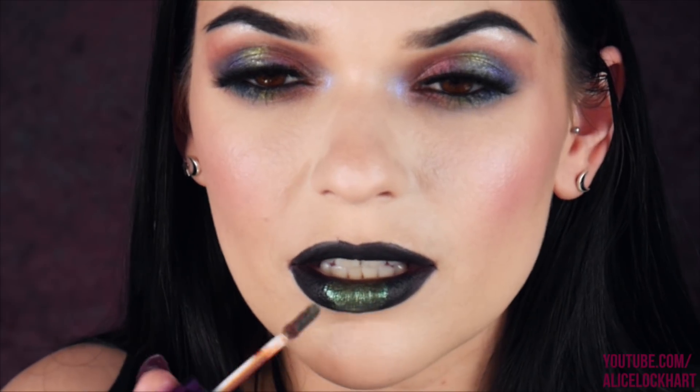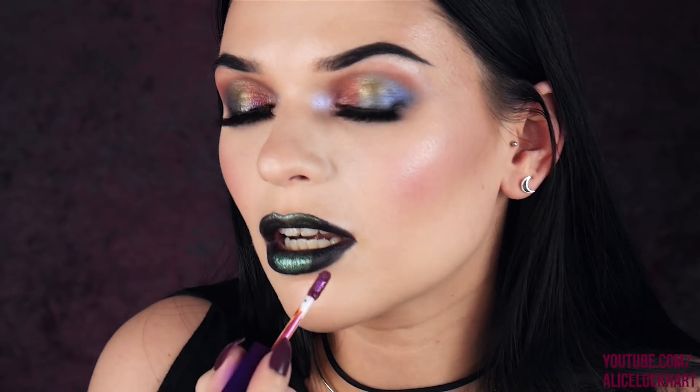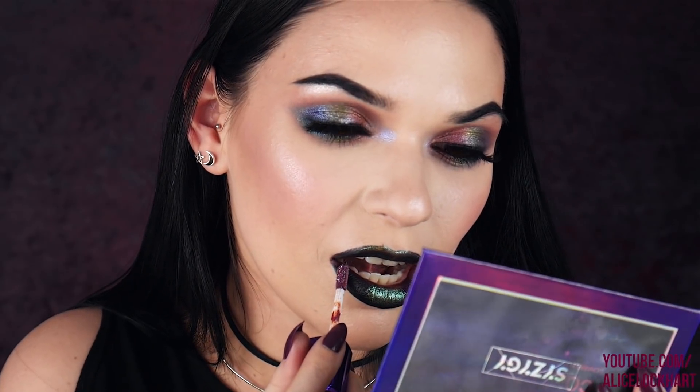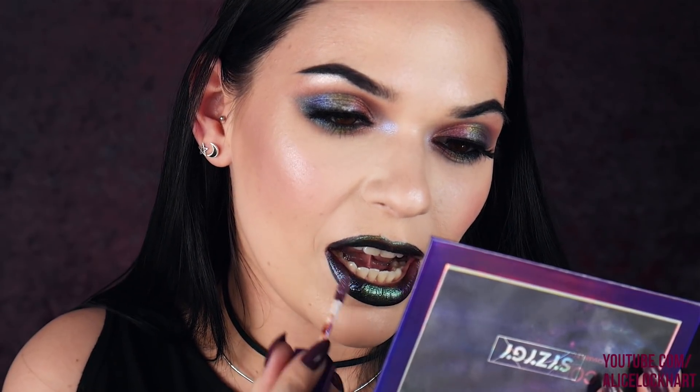I'm gonna try Chatoyant Stone on top of the matte black — oh my goodness. Then I'm gonna try Twilight Tavern over here. The deal with Twilight Tavern is it seems to pick up and kind of wears away a little bit of the black underneath. Next let's do Phantom Assassin. I got a little carried away and put Phantom Assassin everywhere because it has these big pieces of blue glitter — it's just absolutely amazing.